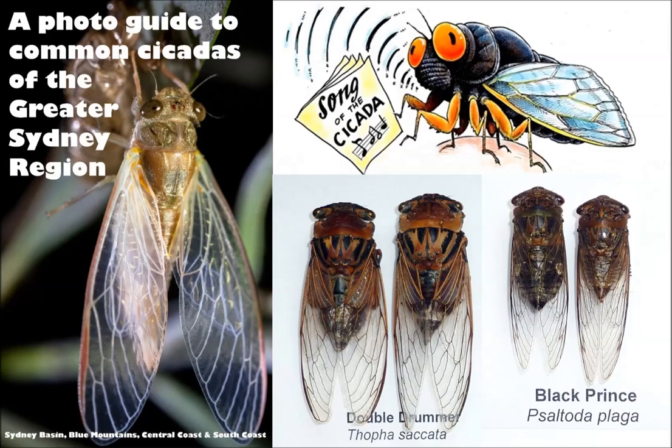It is summertime and as you make your way through to the beach or across to the river, you'll hear the drones of the humble cicada. There are more than 200 species living in Australia and they're about as iconic as any summer insect can get.